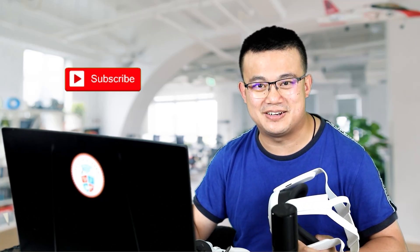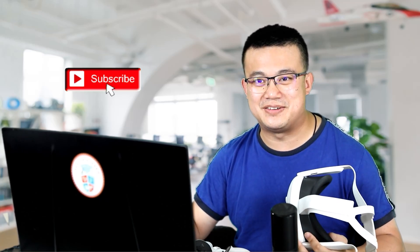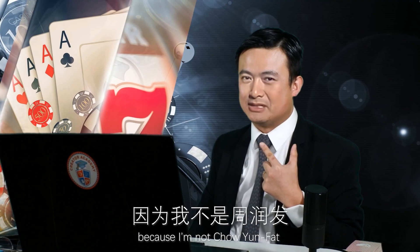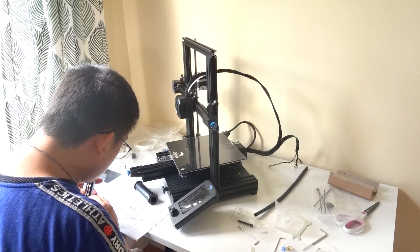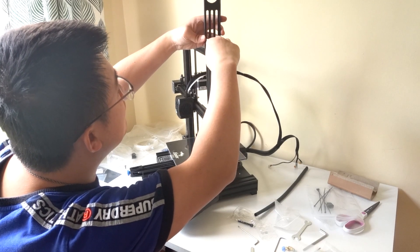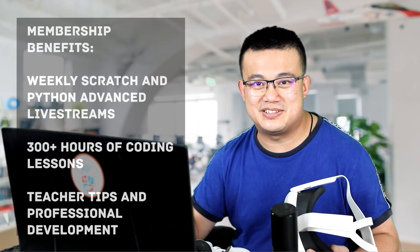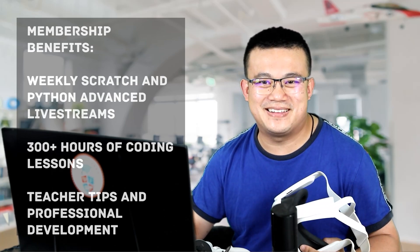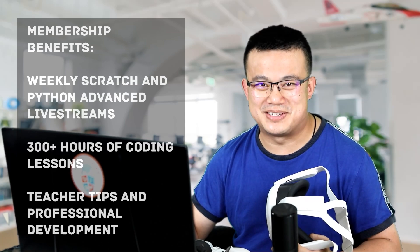If you find this video helpful, please consider liking and subscribing to my channel. I make lots of technology videos like these and your support really helps me continue my work. You can also join our YouTube membership for hundreds of in-depth coding tutorials and weekly advanced lessons — want to learn how to build a rhythm game in Scratch or calculate compound interest using Python? Just hit the join button below to get started.